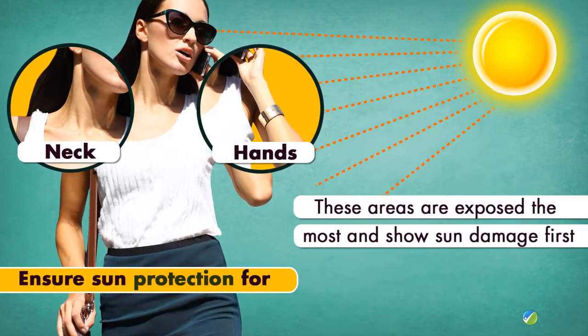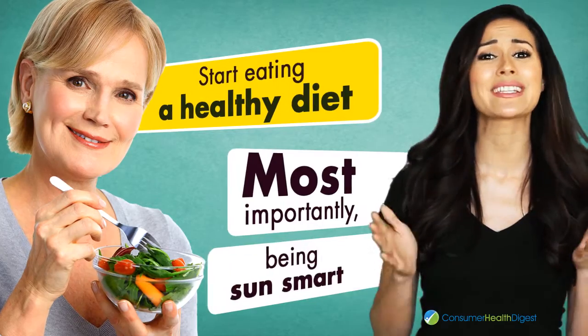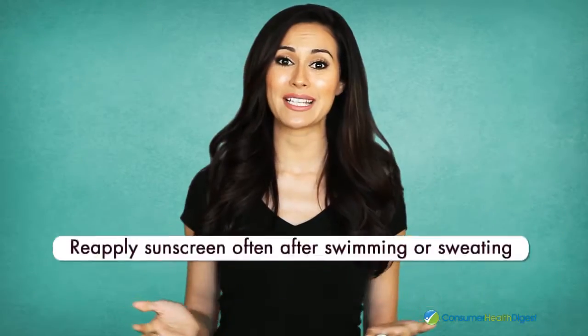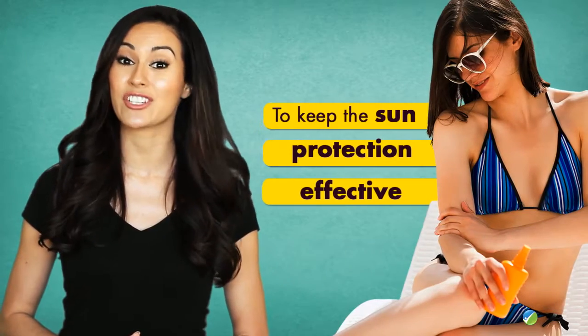Pay special attention to ensure sun protection for the neck and hands, as these areas are exposed the most and show sun damage first. Start eating a healthy diet and, most importantly, be sun smart — reapply sunscreen often after swimming or sweating to keep the sun protection effective.